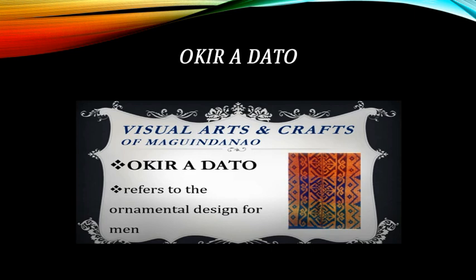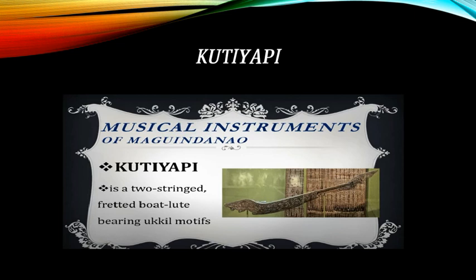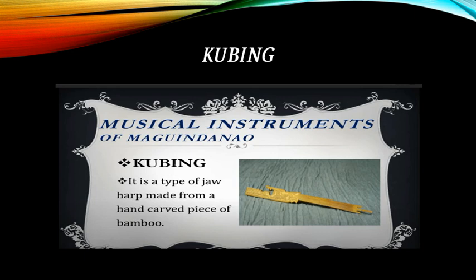Okar-e-datu is a visual art and craft of Maguindanao referring to ornamental design for men. The Kampila knife is a single-edged long sword with a tapered blade, broader and thinner at the point than at its base. The Katiyapi is a two-stringed, fretted, boat-lute bearing ukil motifs. The kubing is a type of jaw harp made from a hand-carved piece of bamboo.